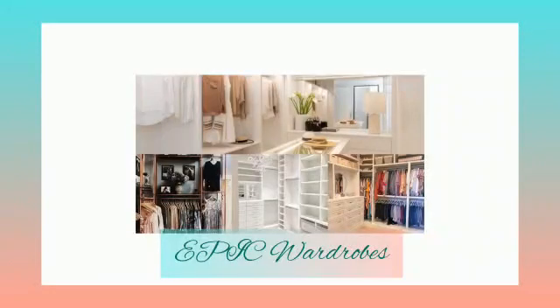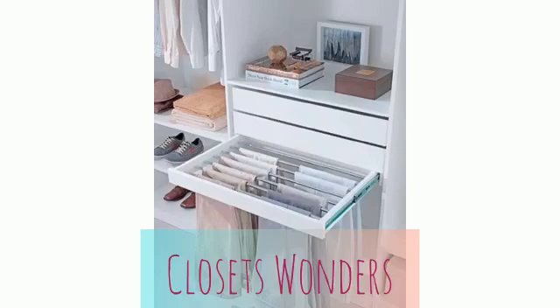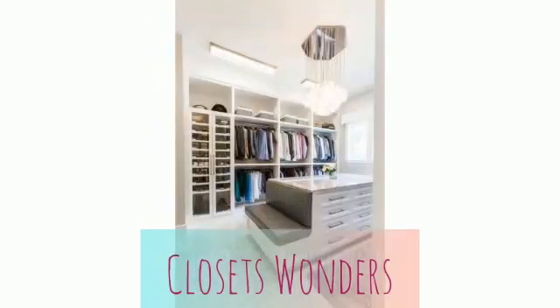Hi, welcome to my YouTube channel. Today we'll be talking about some closet organization ideas that will make your space feel so much bigger, so you can finally find that long-lost sweater you've been looking for.